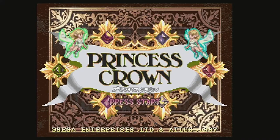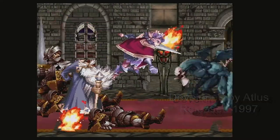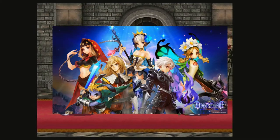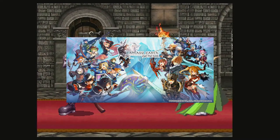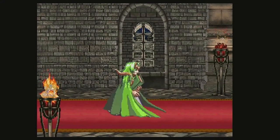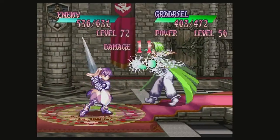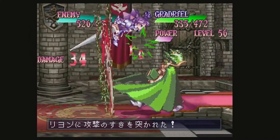Princess Crown was released by Atlus in 1997 and is a side-scrolling RPG that would be the beginning of Vanillaware's unique design, who brought similar games with their unique style and art — including Odin Sphere, Muramasa: Demon Blade, Fantasy Earth Zero, and Dragon's Crown. This game is one of the top games to truly show the Saturn's 2D power, with every detail pushed to the Saturn's limit. The game itself is tough and I needed a guide since it was never released in North America, but this game is a work of art from beginning to end.